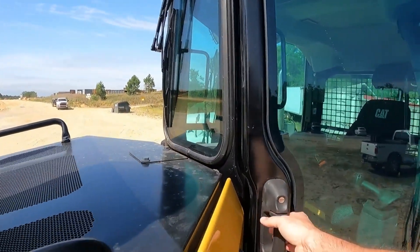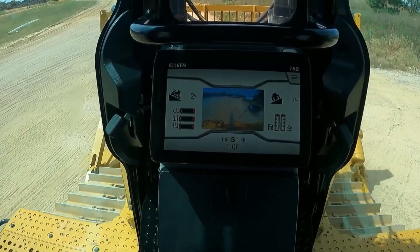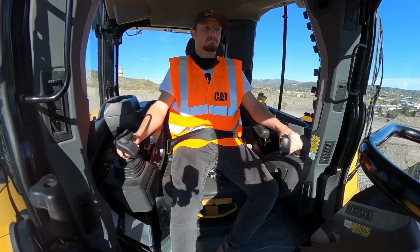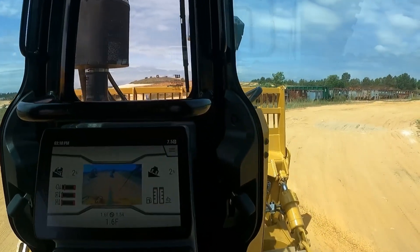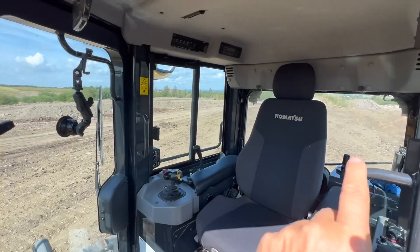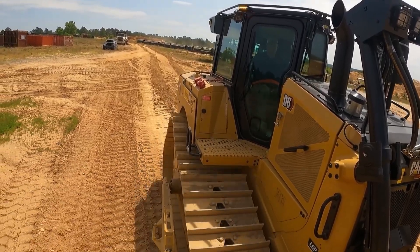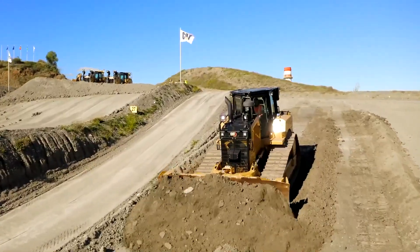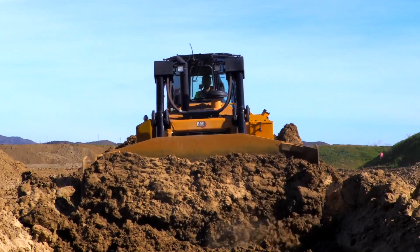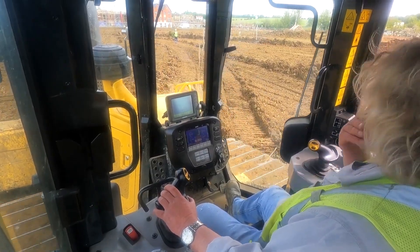Now, in the spirit of fairness, let's hop in the Cat. When you climb into the D6, you're greeted by a world-class cab — modern, comfortable, and Cat has definitely worked on visibility. They say it has 15% more glass area and you can feel it. The windows are massive and the integrated HD rear-view camera gives you a great sense of what's behind you. But after sitting in the Komatsu, the difference up front is night and day. That classic high-drive Cat architecture, as tough as it is, means you've got a hood and radiator squarely in your line of sight. Can I see my blade? Yes. But can I see both corners as easily as I could in the Komatsu? Not a chance. To see that far corner, I have to do the classic operator lean. It's what we're all used to, and Cat has done a good job trying to work around it, but it's a compromise baked into the machine design.